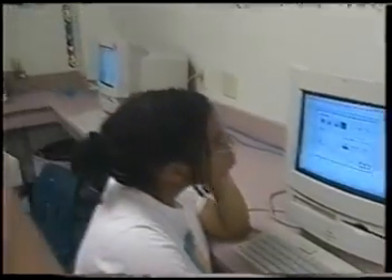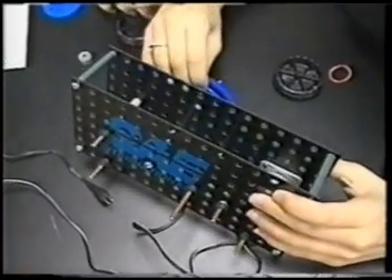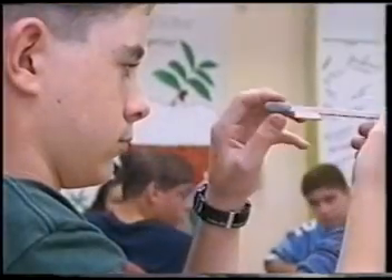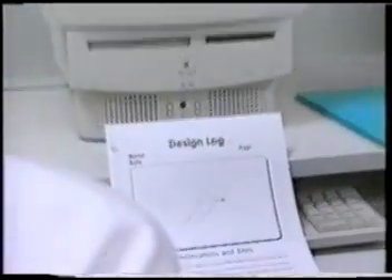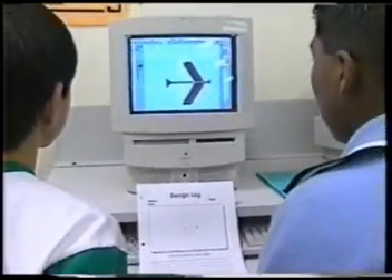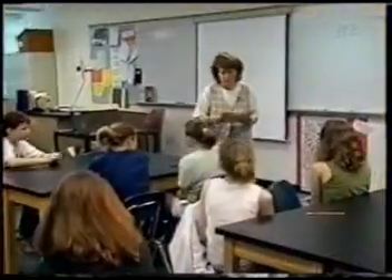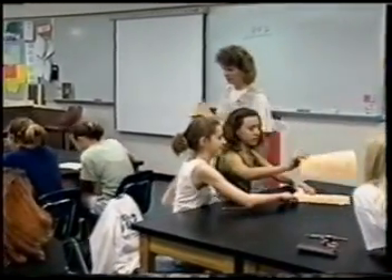Challenge 2 presents students with the task of designing and building a motorized toy vehicle. Challenge 3 allows students to apply basic principles of flight to the design and construction of a glider. Both challenges use the same engineering design process used in industry. They begin when the students receive a request for proposal, or RFP, from a fictitious company.